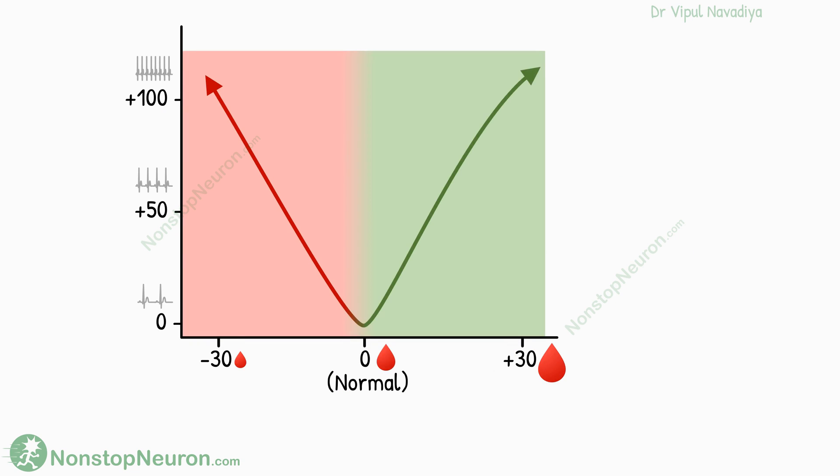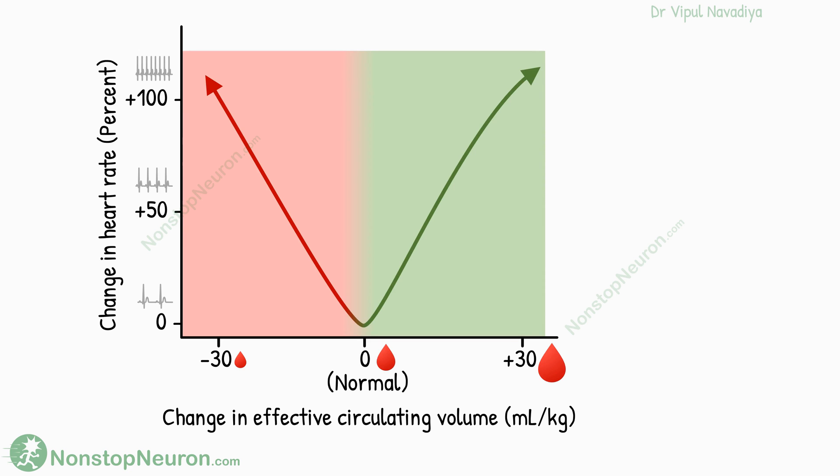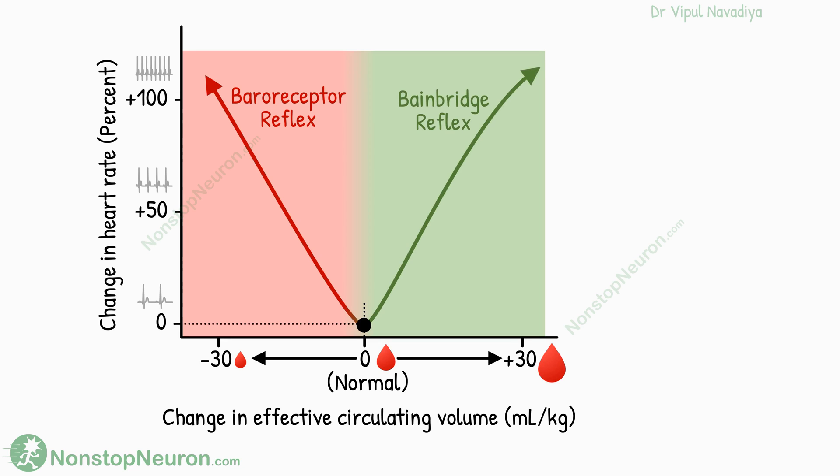The answer is this graph. It shows the change in effective circulating volume on the x-axis and the change in heart rate on the y-axis. The heart rate is shown as a percentage of normal. This is the normal point, where the effective circulating volume is normal and the heart rate is also normal. If blood volume decreases below normal, the baroreceptor reflex predominates, so with a decrease in volume there is an increase in heart rate. On the other hand, if there is an increase in blood volume, the Bainbridge reflex predominates, and this also increases the heart rate. Thus the heart rate shows a biphasic response with changing effective circulating volume. The heart rate is minimal when the volume is normal.